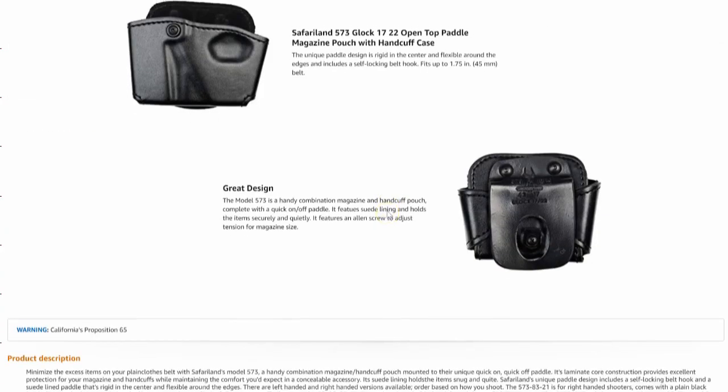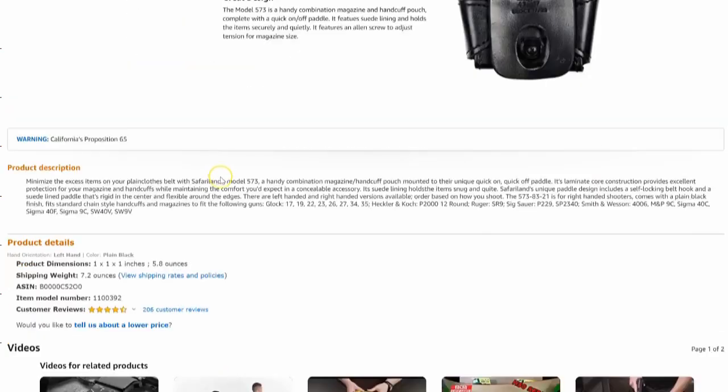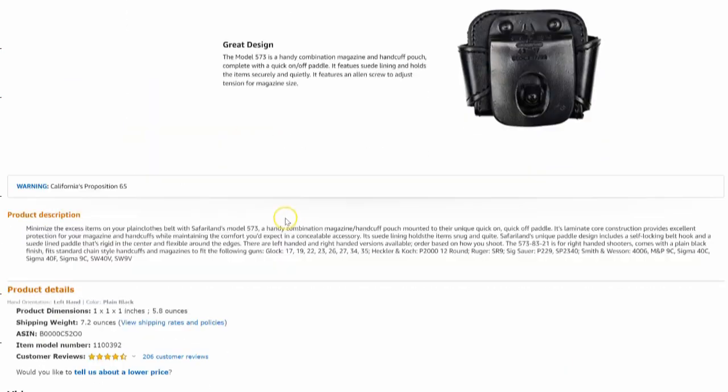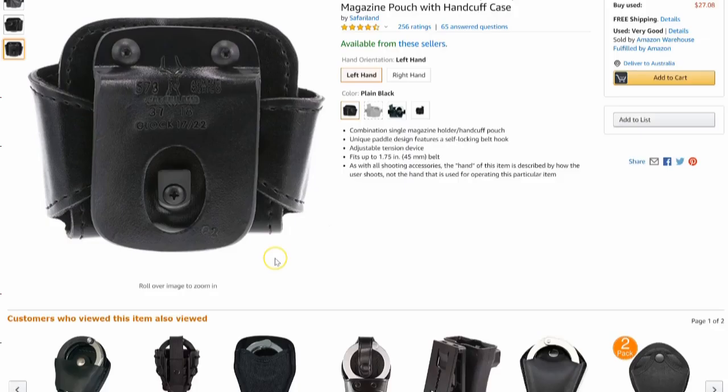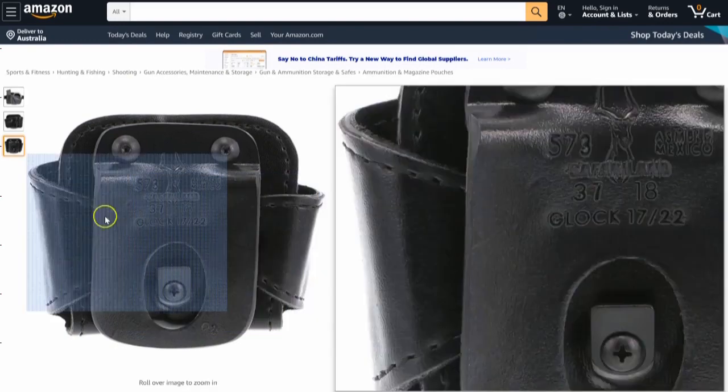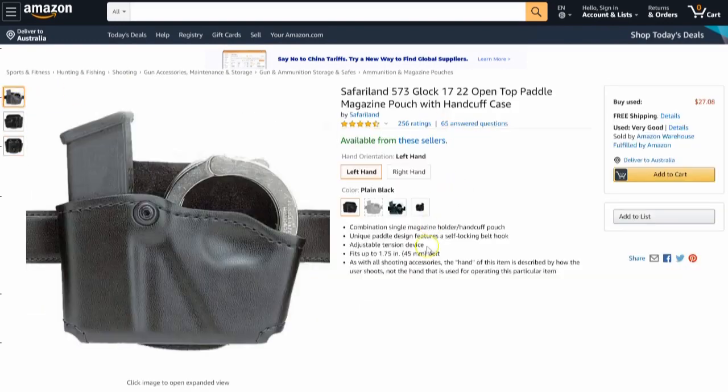Looking at the description — it looks like they're actually registered for enhanced brand content or A plus content and still they're doing a terrible job of it. So this particular listing — can you improve it in some way, shape or form? Can you have better images? Maybe someone using the handcuffs, maybe an action shot. It could be an actual infographic with more details describing the product, pointing to specific things.